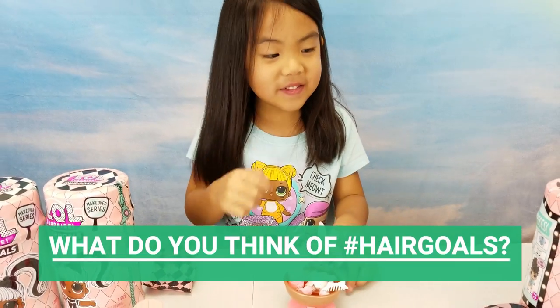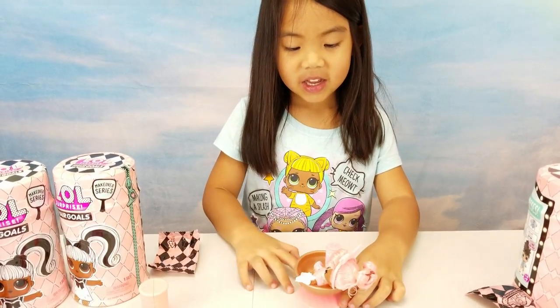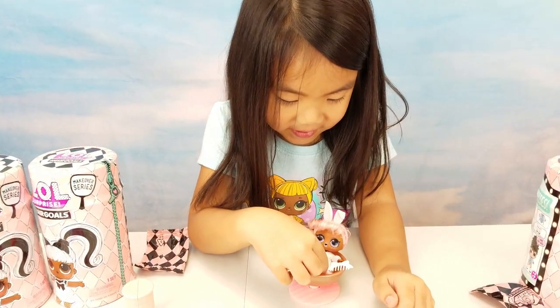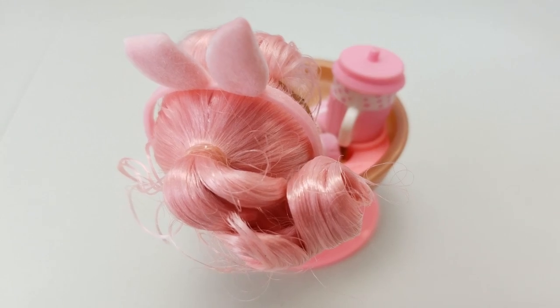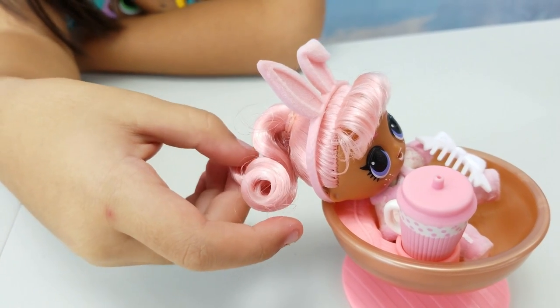I think they're really good and really cute. Look how cute she is! She's so fuzzy! She came with the middle column. Her hair is stiff to keep her hairstyle!